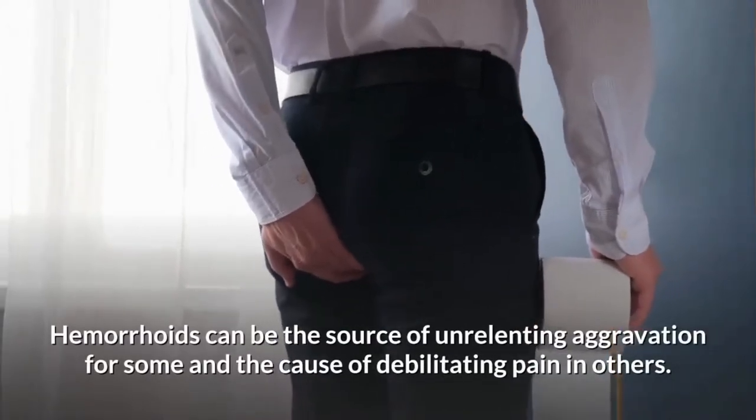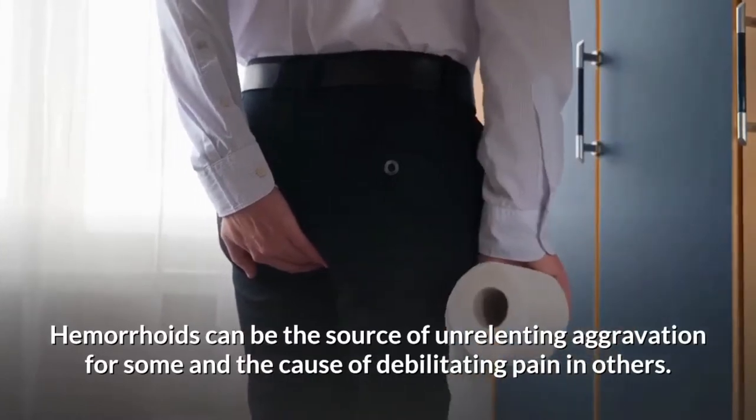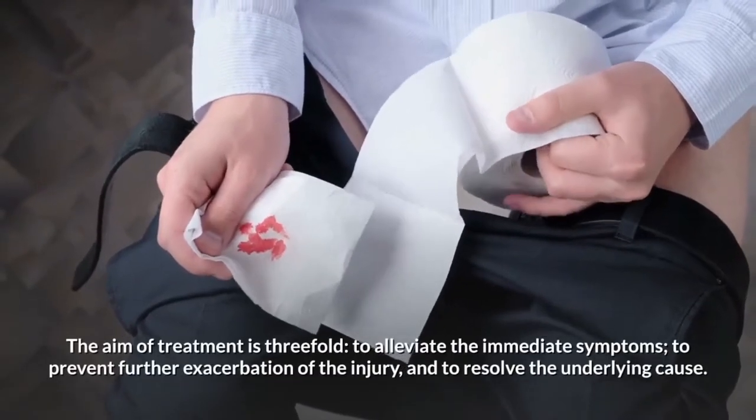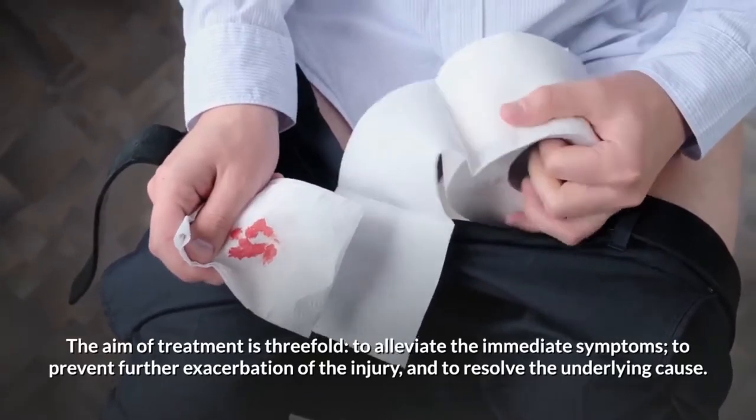Hemorrhoids can be a source of irritating aggravation for some and the cause of debilitating pain in others. The aim of treatment is straightforward: to alleviate the initial symptoms, to prevent further extra pressure or injury, and to resolve the underlying cause.